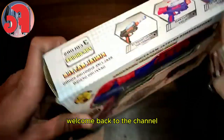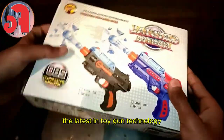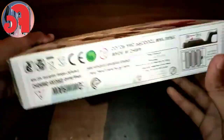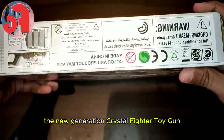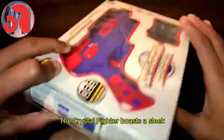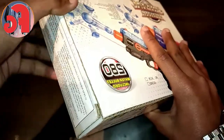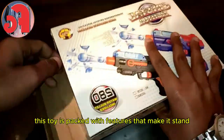Hey everyone, welcome back to the channel! Today we're super excited to introduce you to the latest in toy gun technology: the new generation Crystal Fighter toy gun. This isn't just any toy gun — the Crystal Fighter boasts a sleek, futuristic design with vibrant colors that are sure to catch your eye. But it's not just about looks.